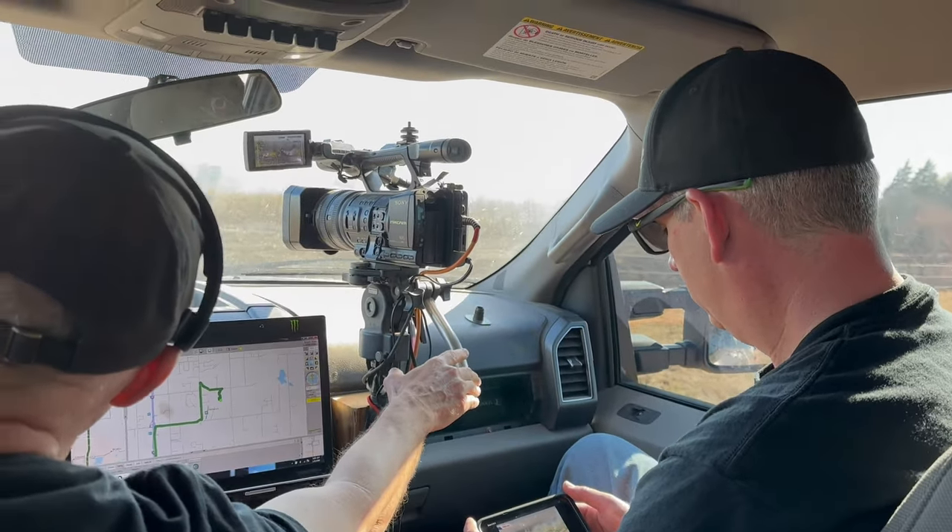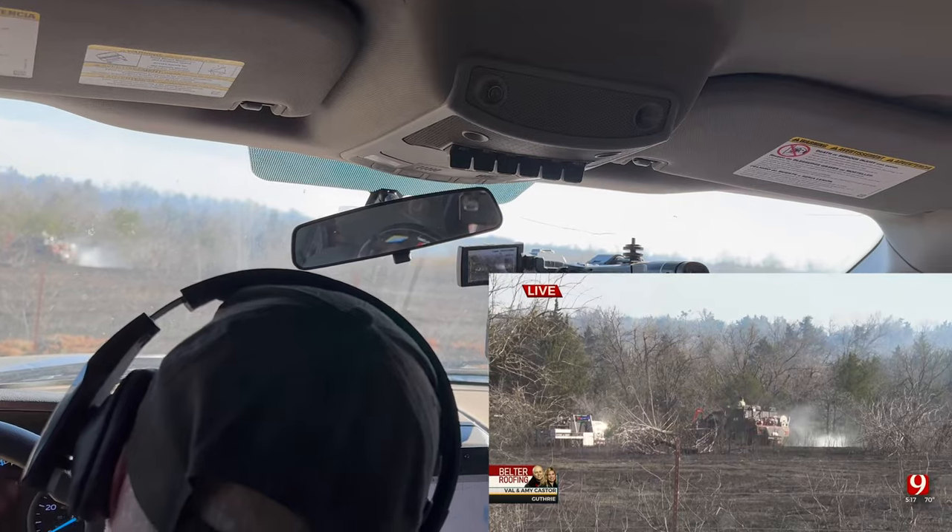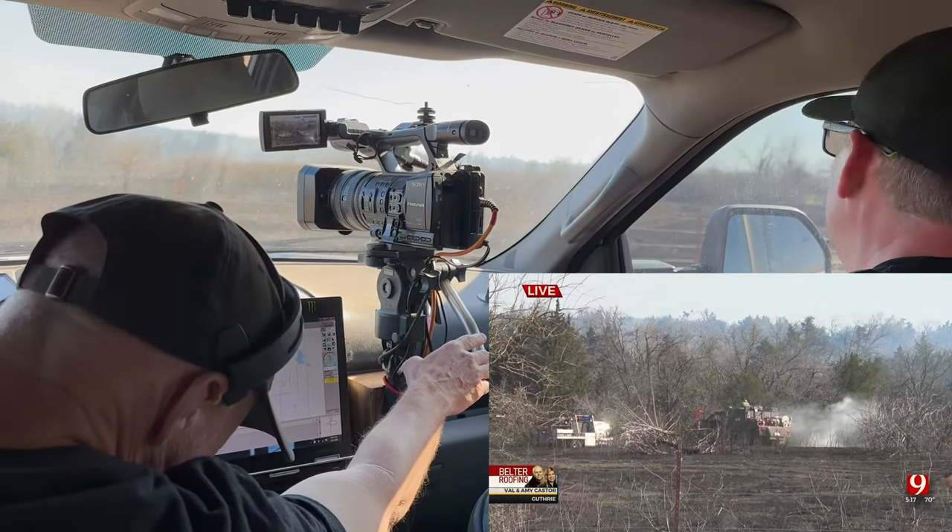This fire is pretty much out for the most part. They are hitting hot spots — what we call a mop-up workout here. Back to you, Justin. Yeah, great report there, Val.